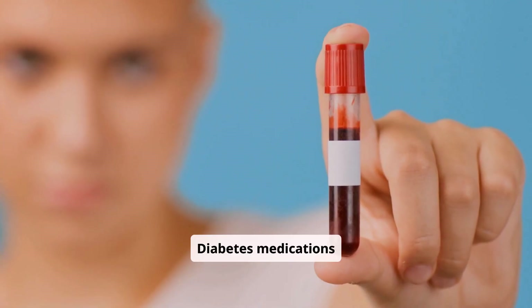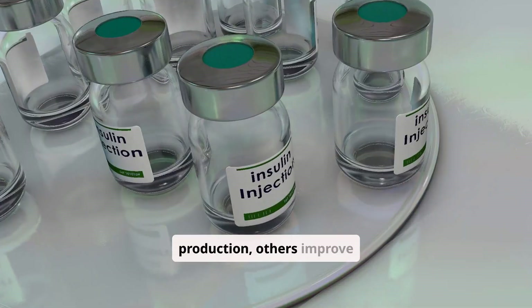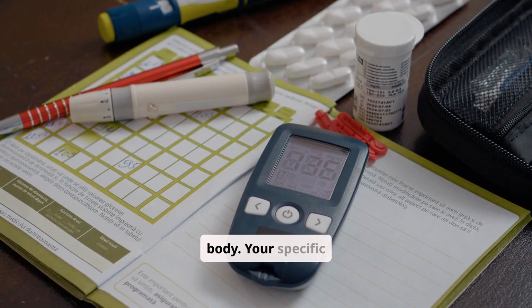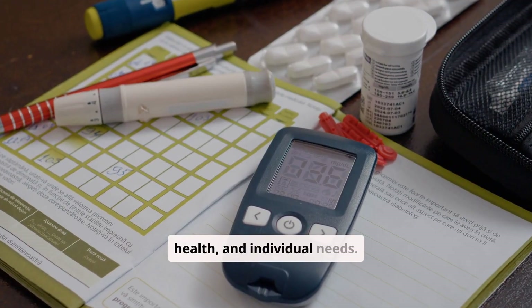Diabetes medications work in various ways to help your body manage blood sugar. Some increase insulin production, others improve insulin sensitivity, and some help remove sugar from your body. Your specific medication plan depends on your type of diabetes, overall health, and individual needs.